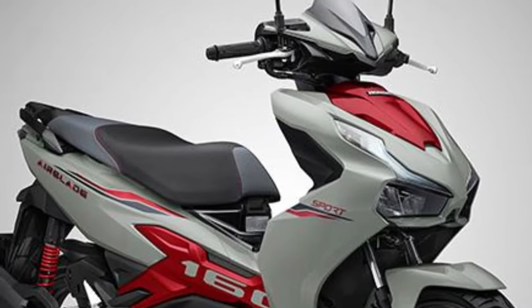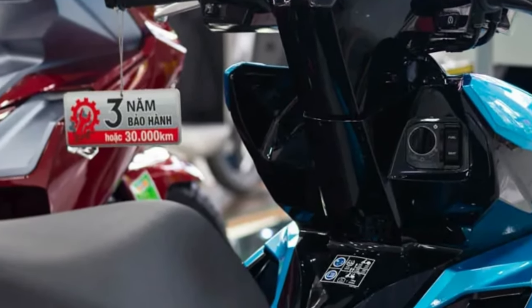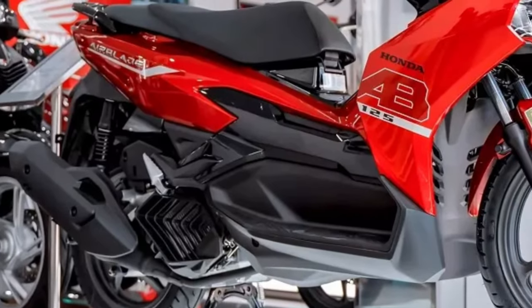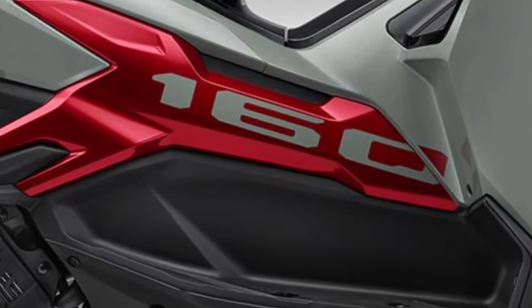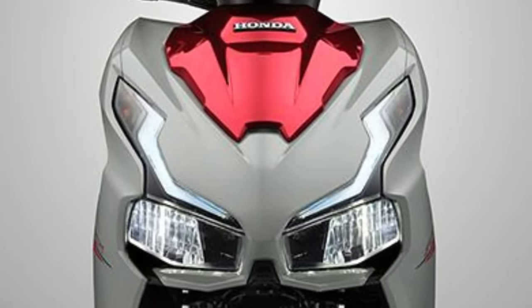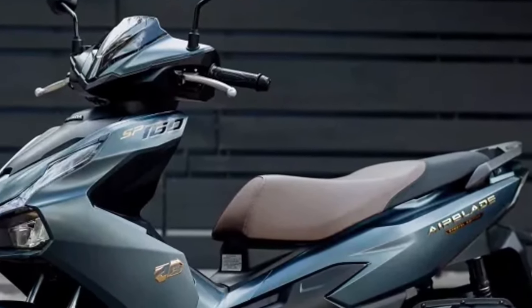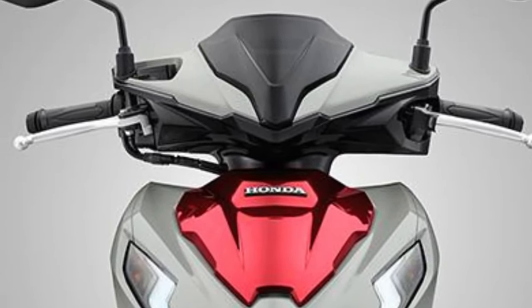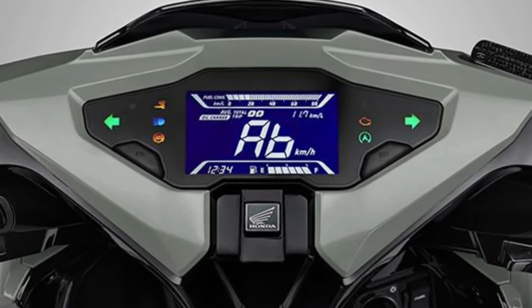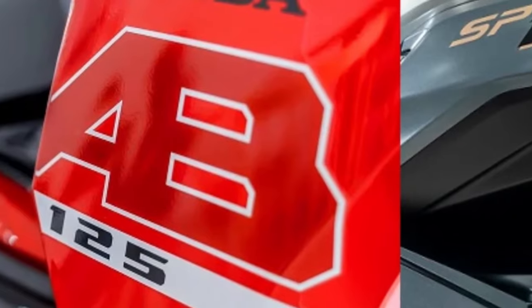Embrace the future of urban mobility — the 2025 Honda Airblade. Introducing the 2025 Honda Airblade, a revolutionary scooter designed to redefine urban mobility and elevate your daily commute to new heights. Born from Honda's legacy of innovation and engineering excellence, the Airblade combines cutting-edge technology with sleek design to deliver a ride like no other.